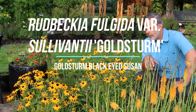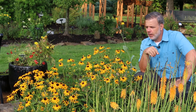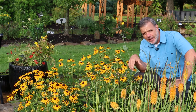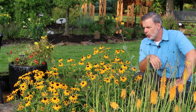Hey guys. What I'm in front of right now is Goldsturm Rudbeckia. This is a particular cultivar of Rudbeckia that you should know: Rudbeckia fulgida variety sylvantii, cultivar Goldsturm. And what does Goldsturm mean? It's German for storm of gold, or golden storm.